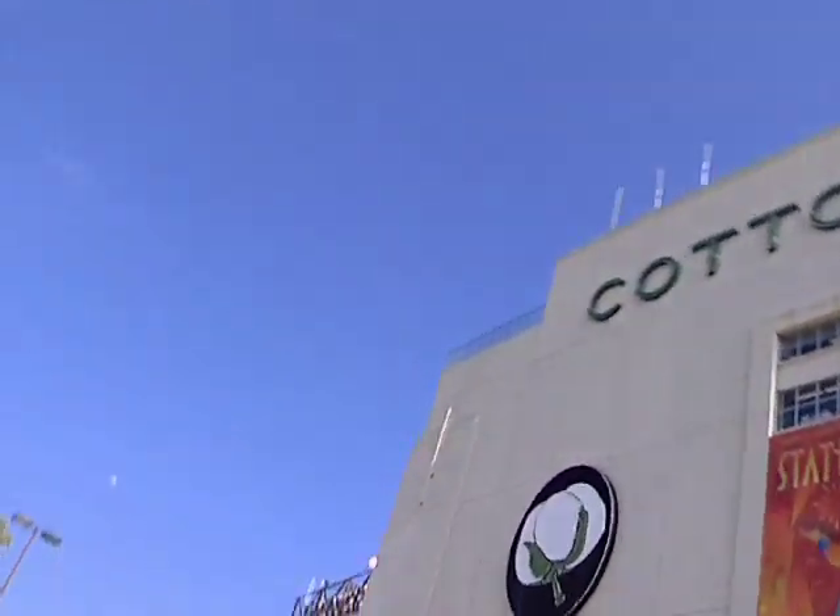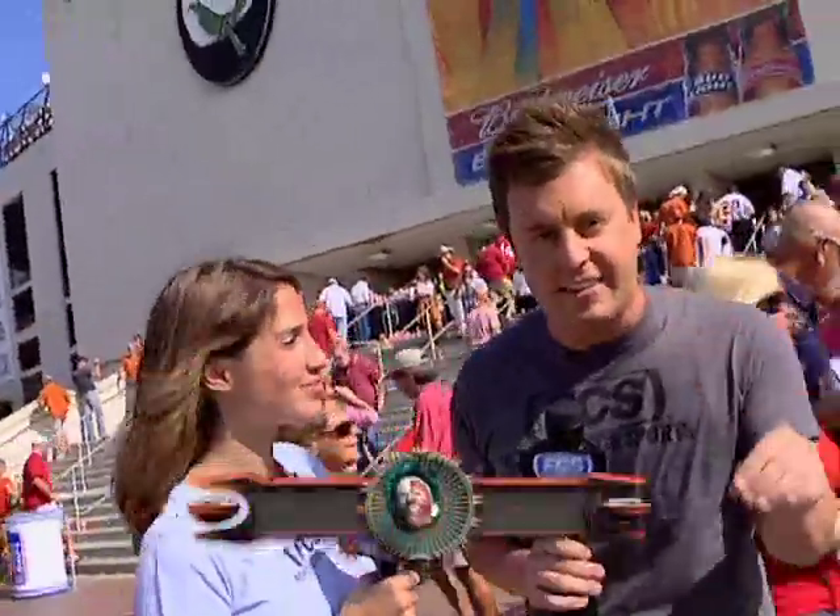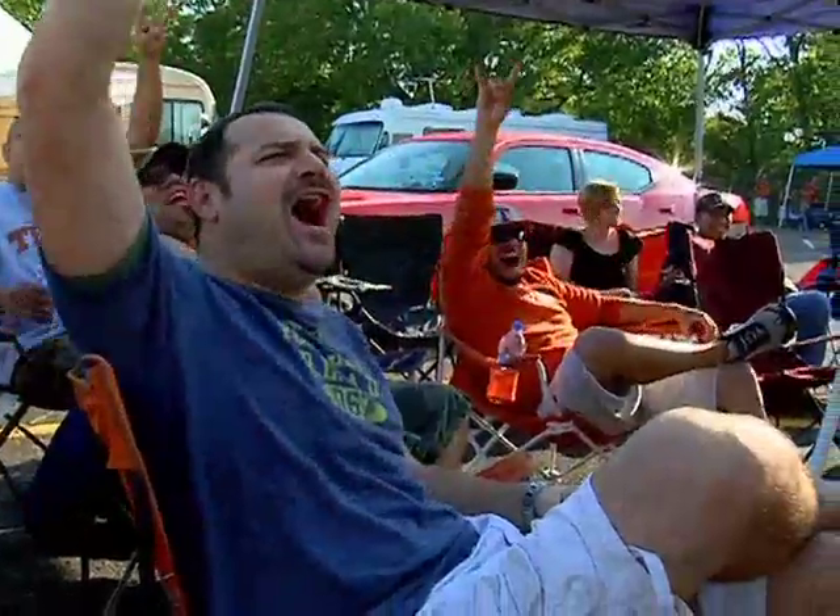Welcome to the FCS Tailgate Tour. It's our second stop of the year here in Dallas, Texas at the Cotton Bowl. It's the Red River Rivalry — OU vs. Texas. Here on the FCS Tailgate Tour, we're going to be traveling across the country to visit the best tailgate parties. We're going to show you the traditions, show you all over the state fair, check out the nightlife, the cheerleaders, and of course, the tailgating.